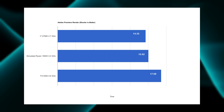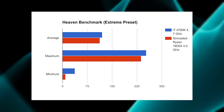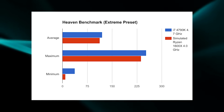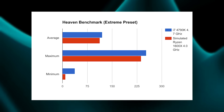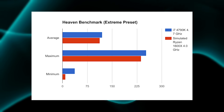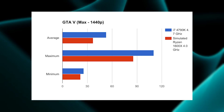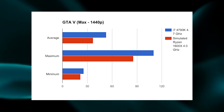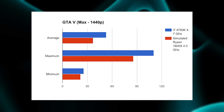In more of a gaming scenario, the Heaven benchmark favors the 4790k, though the gap isn't that big until you get to minimum frame rates, where the simulated 1600x just doesn't come close to the 4790k. On average it is quite close. However, when you move over to the GTA 5 benchmark, the 4790k absolutely destroys the 1600x.